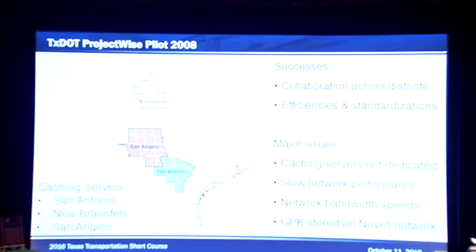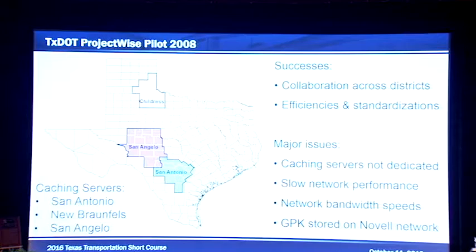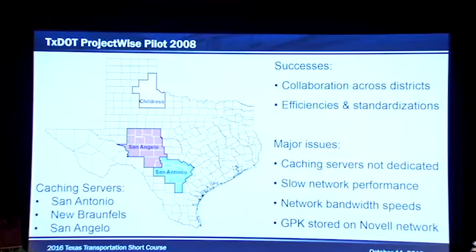The other districts that piloted were San Angelo and Childress. Childress didn't really do a lot of piloting — they worked with the Waco District on the design of I-35, mainly with consultants. But the San Angelo district was actually very heavy into ProjectWise as well.